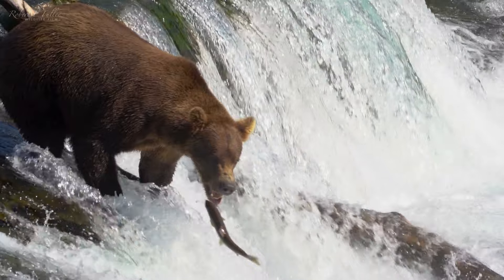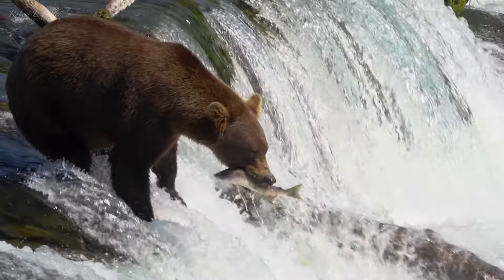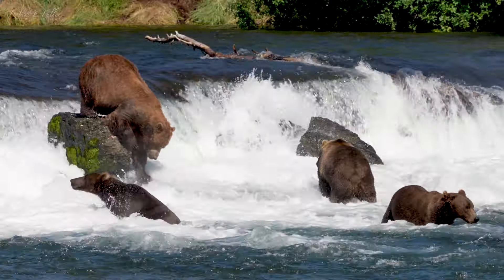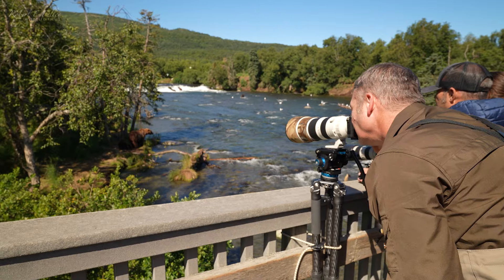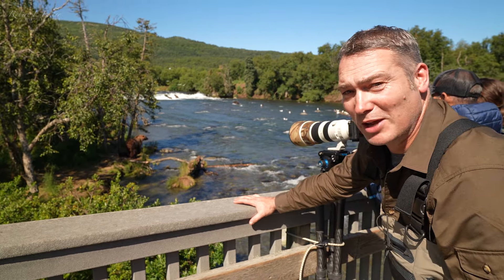The falls work as a bottleneck, halting the salmon in the pools below and making them easier to catch as they leap from the water. The chance for an easy meal leads the bears to gather here, making the most of the hunting opportunities.